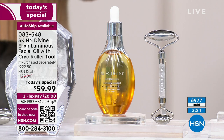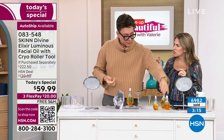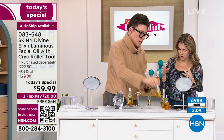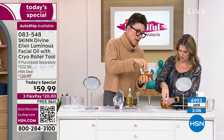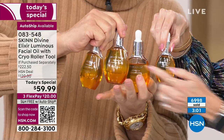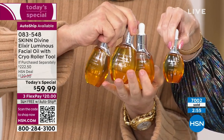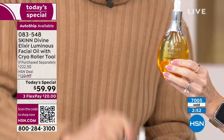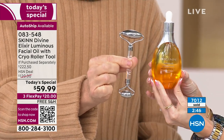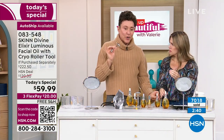$20 gets it home. We are about to cross over 7,000 sold. This will be an earlier sellout than most today's specials. You sold out last year when we did the super size — at a higher price with no cryo roller. So the fact that you're getting three and a half times the amount, all poured into one beautiful golden glass bottle plus the cryo roller — these sell for $65 typically. You won here because Dimitri committed to making this before he knew what the price was. They're really expensive to make.